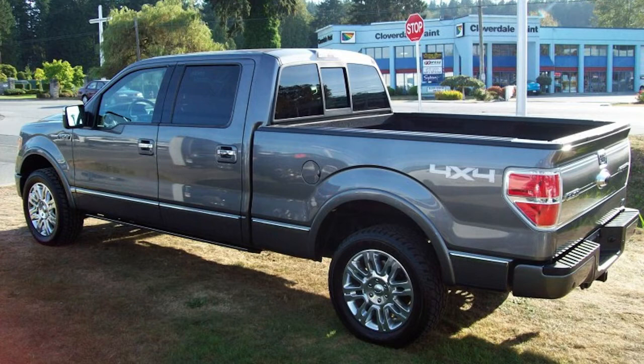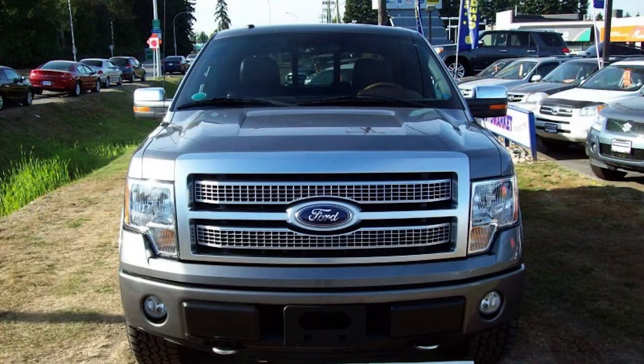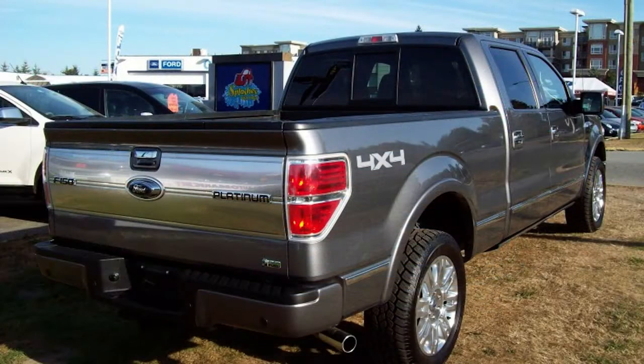We're here serving Vancouver, Surrey, Langley, Delta, Richmond, the entire Lower Mainland, all of British Columbia, and anywhere else that you may be calling from.